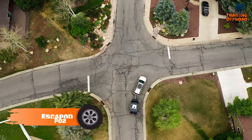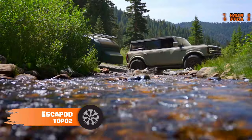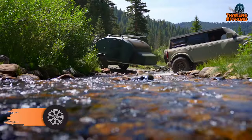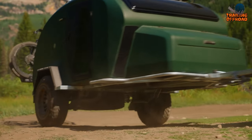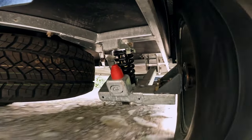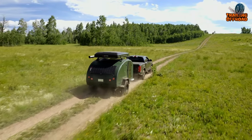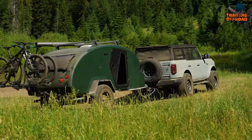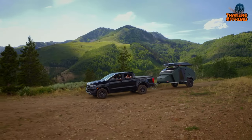Escape Pod Topo 2 is a premium teardrop trailer built for the adventurous traveler. Its construction from a single-piece composite body not only gives it a sleek and modern look, but also provides durability and strength for your off-road adventures. The proprietary shock and spring free-ride suspension system ensures a smooth and comfortable ride, even on rough terrain. Whether you're traveling with a Jeep or a Bronco, the Topo 2 will follow you wherever your journey takes you.